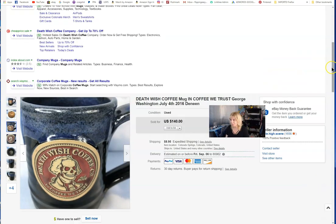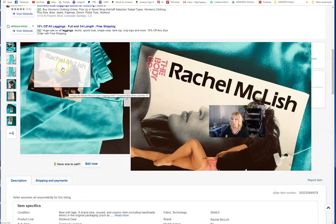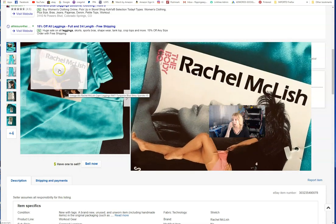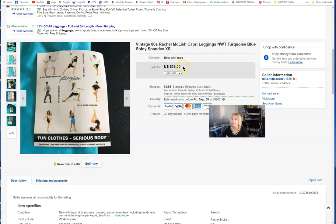I wanted to pull this one up closer. If you're older, you remember Rachel McLish — the 'it girl' for workout videos and athletic wear in the 80s. She was a female bodybuilder with a few acting roles, still alive. That's why I got good money for these new-with-tags items — $36.